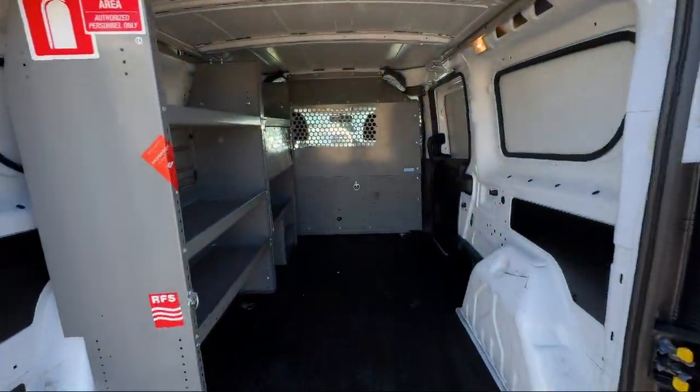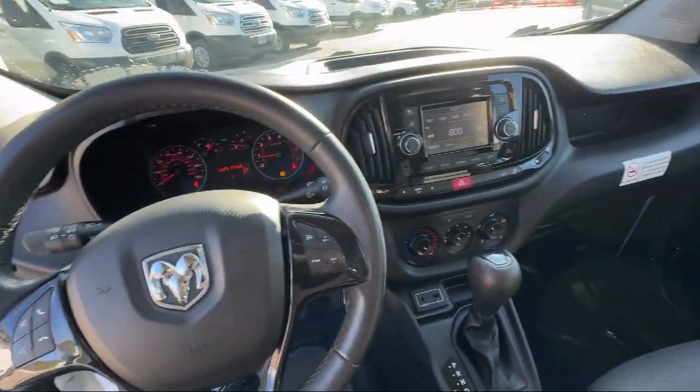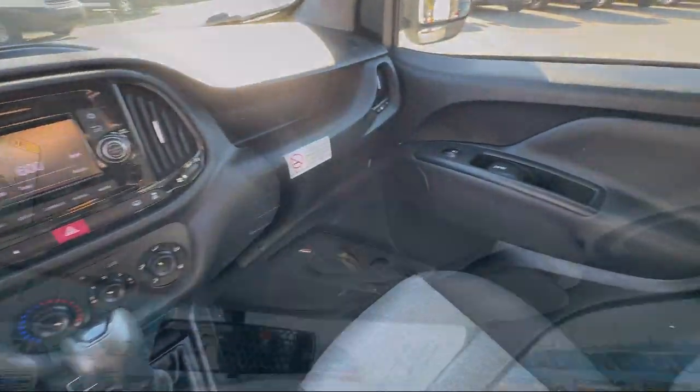Additional features include Air Conditioning, Tire Pressure Monitoring System, Outside Temperature Display, and Heated Door Mirrors. It has less than 80,000 miles on the odometer.